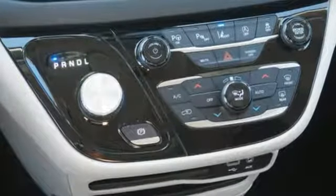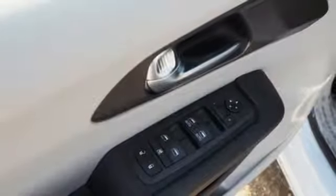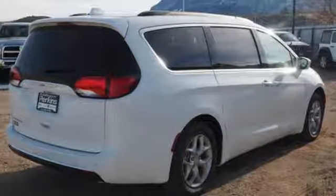And with features like these, every drive is a pleasure. Keyless enter and go, dual zone climate control, Bluetooth streaming audio, auto dimming rear view mirror, active noise cancellation.